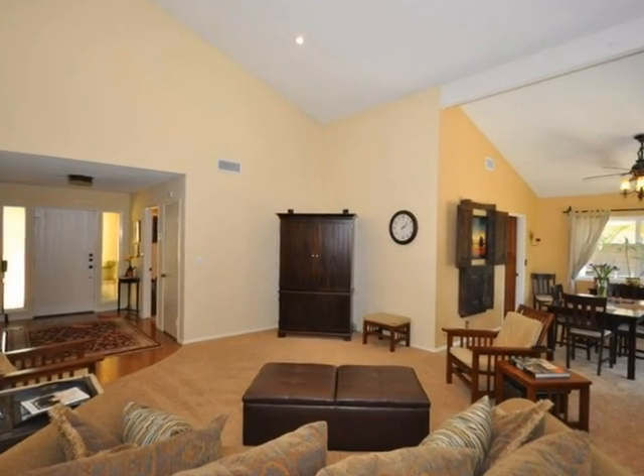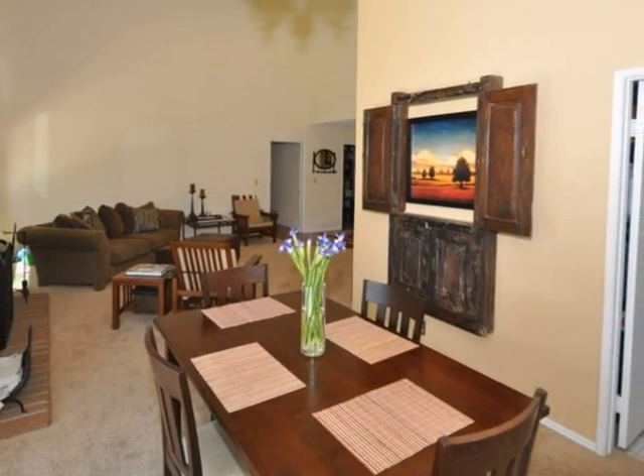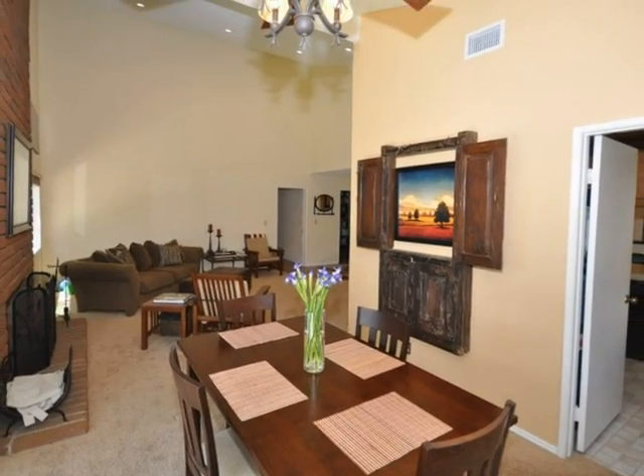The home has an abundance of natural light, high vaulted ceilings, a fireplace and ceiling fan in the living and dining room area.